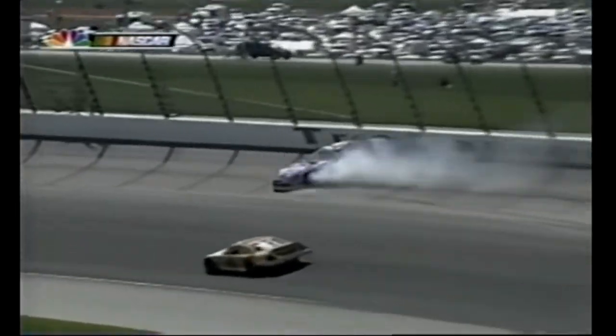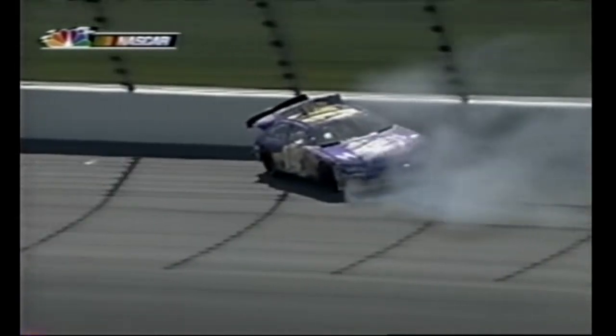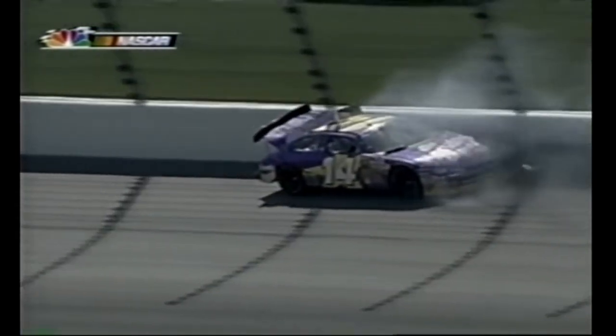It's hard to tell - it happened way back getting into turn three. He may have gotten a little high and lost it or got some help. You can see the tire marks went way back - it started on the entry at three, it looks like.